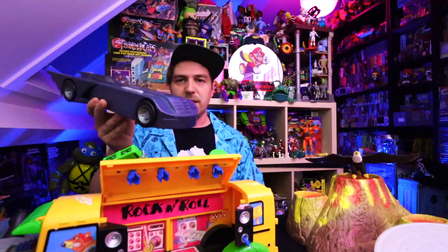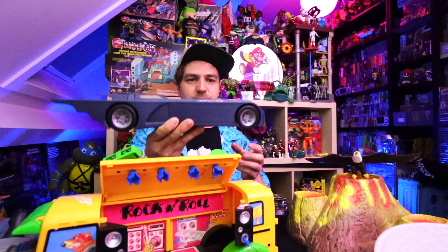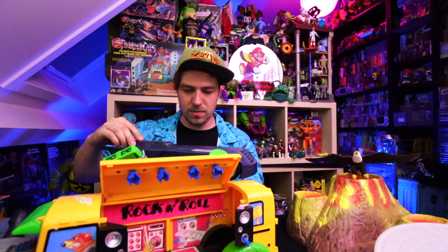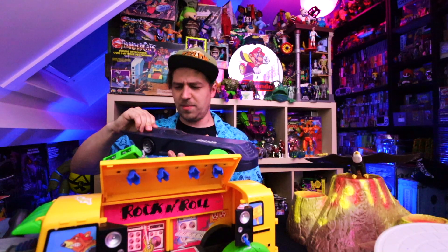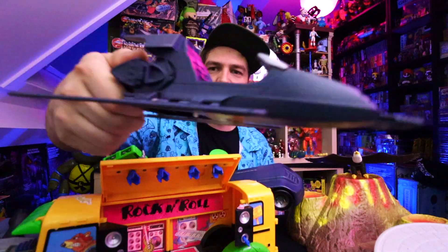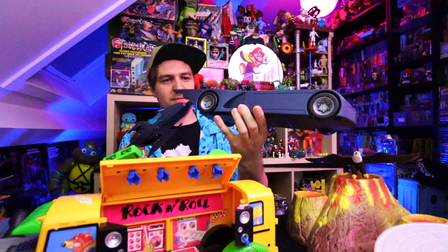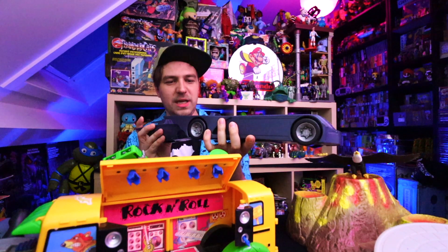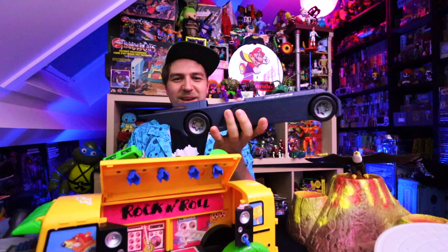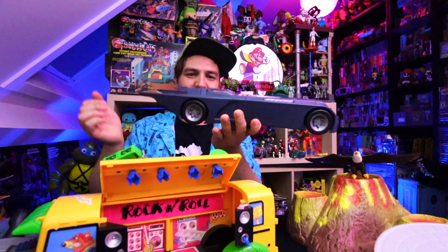Also got the Batman Animated Series Batmobile. I didn't have this one as a kid, so I have no clue what's supposed to happen when you press any of this. I think some of this stuff can pull out of there and you have like a way of escape, and it can hopefully be popped back into place. Pretty neat — Batmobile.